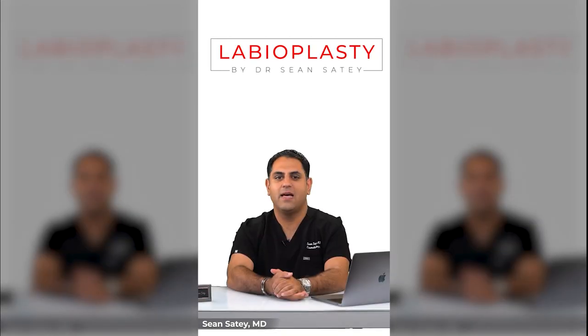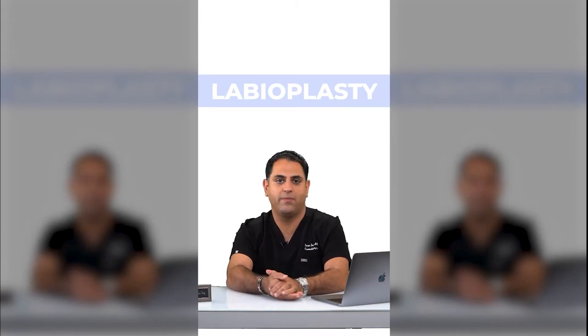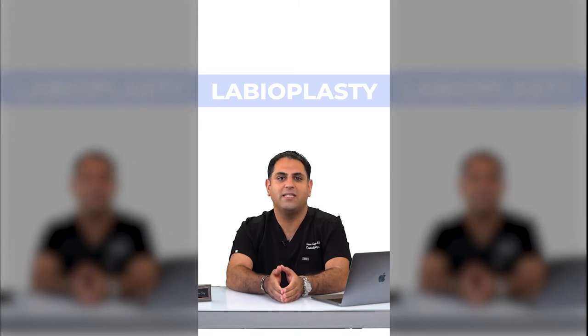What is a labioplasty? A labioplasty is a cosmetic procedure that involves altering the inner and/or outer labia. These are folds of skin that surround the human vulva, also known as the labia majora and labia minora.